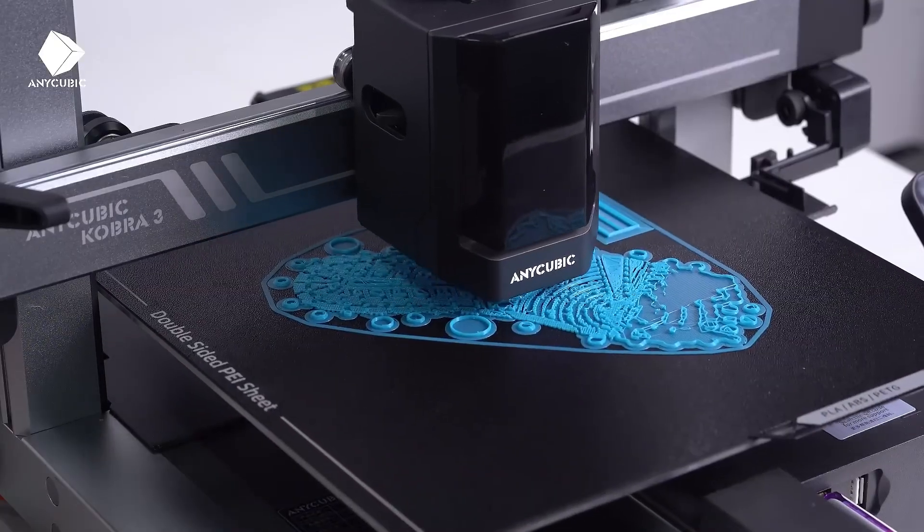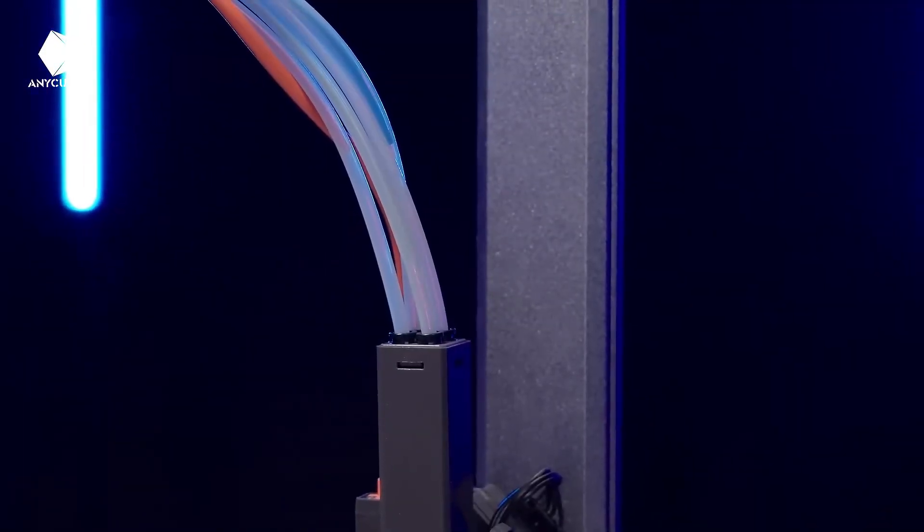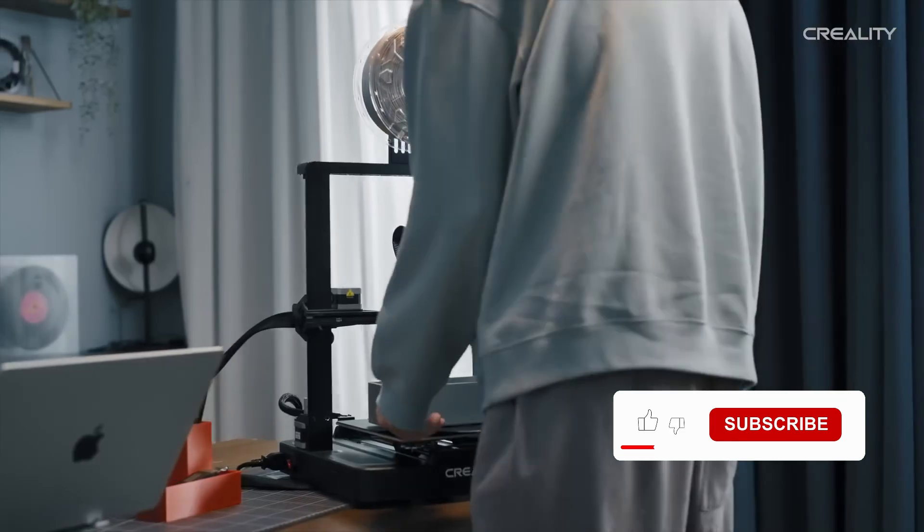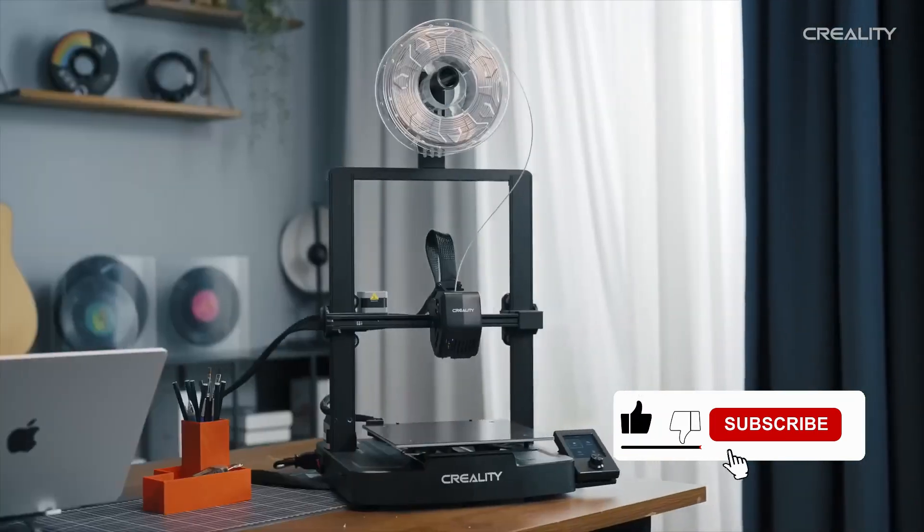3D printers have come a long way, delivering incredible precision, speed, and detail. But with so many options from brands like Bambu, Formlabs, and Creality, finding the right one can feel overwhelming.